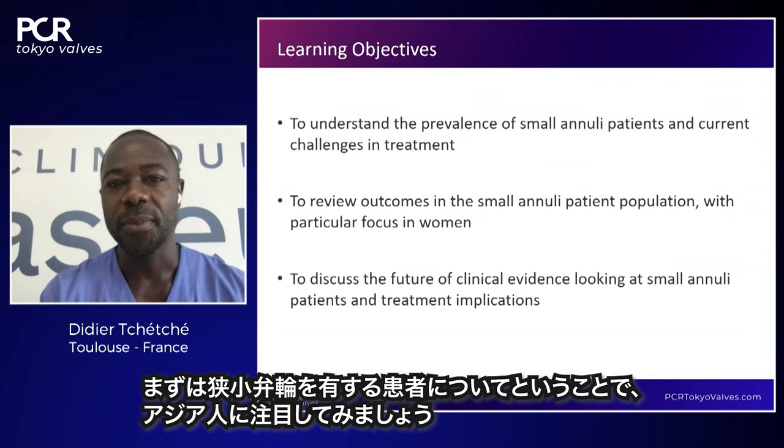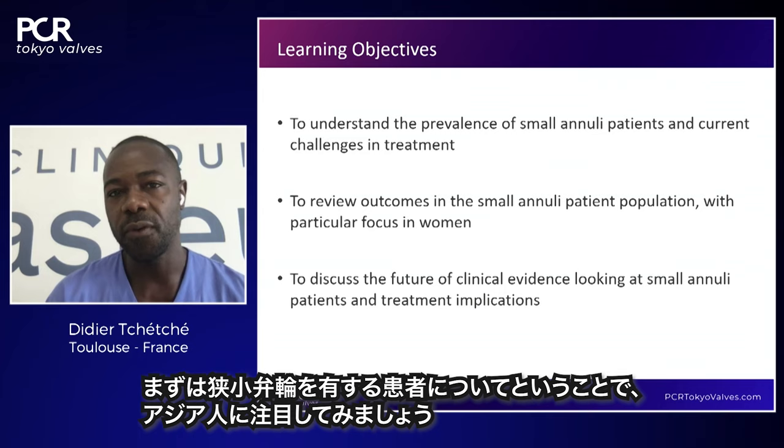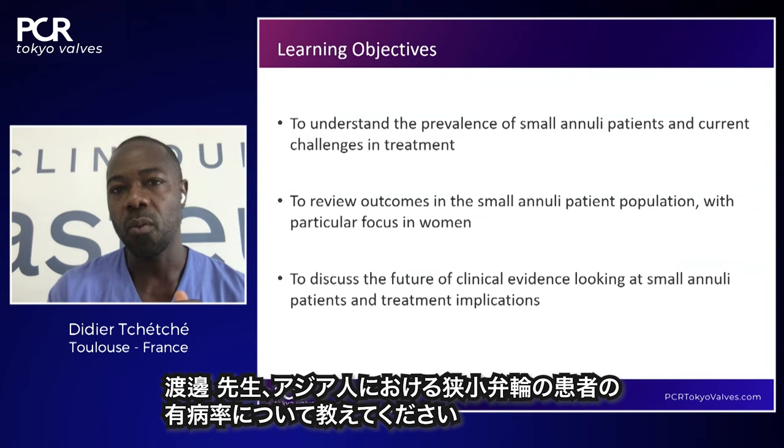One of the objectives is to understand the prevalence of small aortic annuli. If we focus on the Asian population, this is a question for Yusuke: What can you tell us about the prevalence of small aortic annuli in the Asian population?